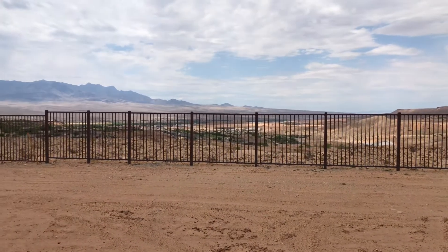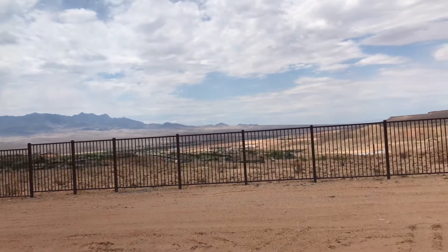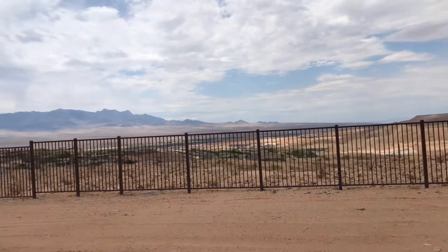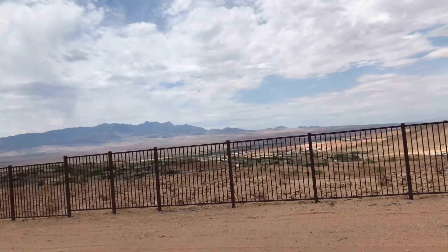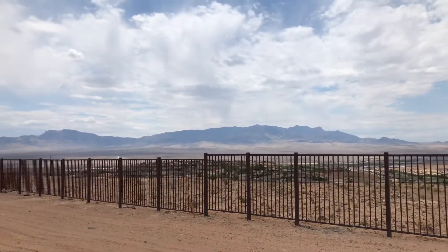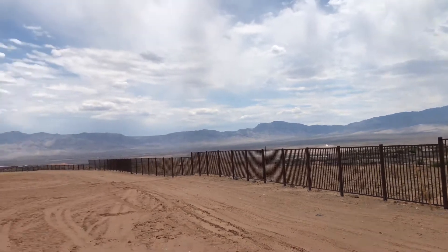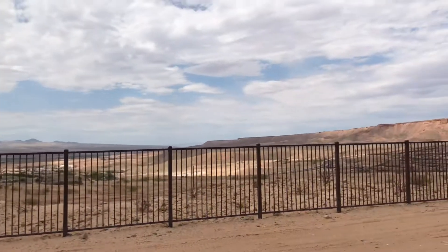This is Lot 31 in the Crimson Ridge retreat series home site. The backyard is facing south southwest. There are beautiful vistas here of the mountains right behind you, and also the Mesa out that way.